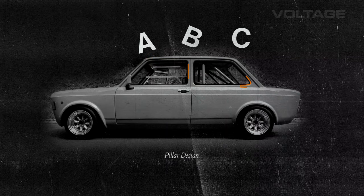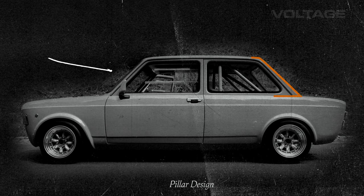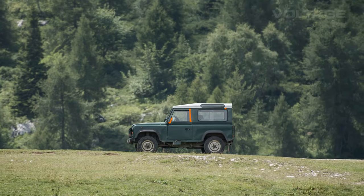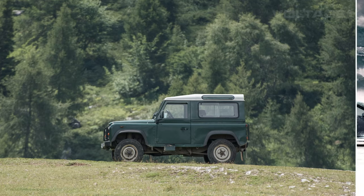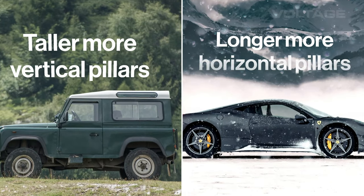The A, B, and C pillars of a car are the vertical supports of the upper window area of the car, commonly referred to as the greenhouse. The design and positioning of these pillars determine the form of the greenhouse and vary depending on the intended function of the vehicle. SUVs have taller, more vertical pillars, while sports cars have longer, more aerodynamic horizontal pillars.